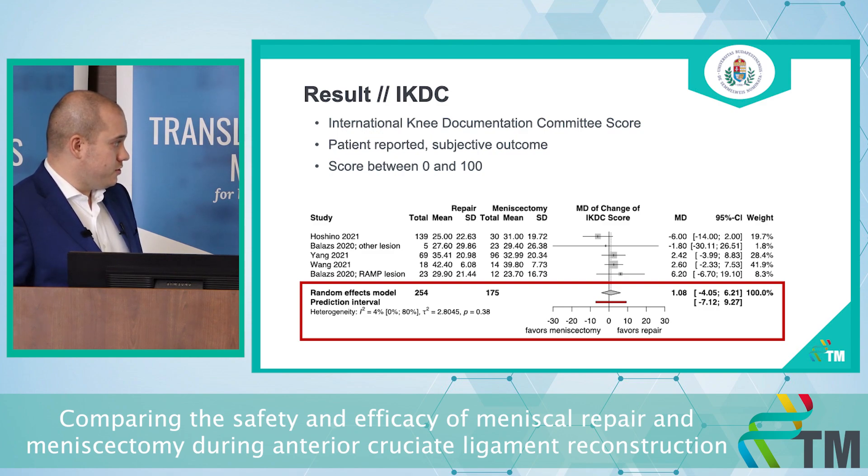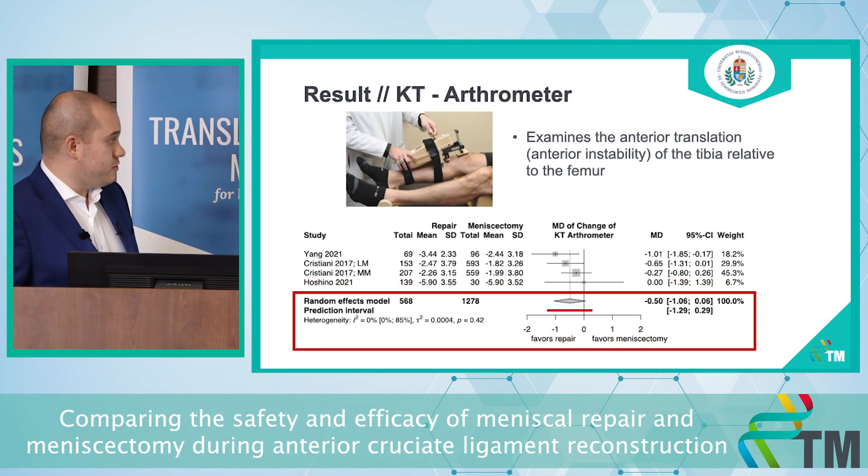Our next outcome was the IKDC score, also a patient-reported outcome ranging from 0 to 100 points. This also did not give a significant difference between the two interventions, although it slightly favored meniscus repair. Our last meta-analysis result was measured by KT Arthrometer, which examines the anterior translation of the tibia relative to the femur, measuring sagittal instability. We also found no significant difference here, and this one also favored repair.